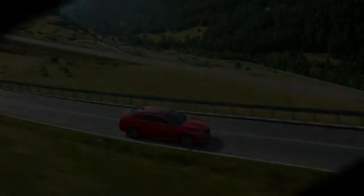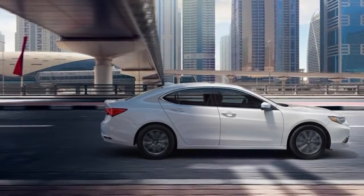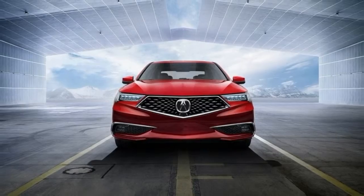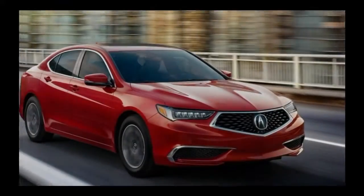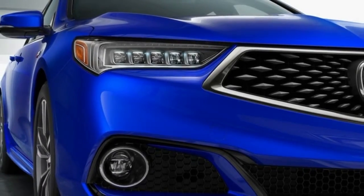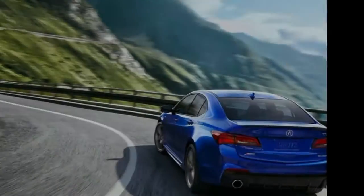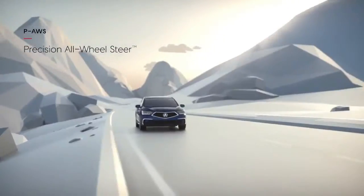Security features include forward collision warning, lane keeping assist, and blind spot monitoring. The TLX 3.5-litre at $35,350 gets the V6 engine with gear similar to the TLX 2.4-litre, plus 18-inch wheels. It's available with a technology package at $39,400. The TLX 3.5-litre with advanced package at $42,600 includes adaptive cruise control, automatic emergency braking, front and rear parking sensors, and heated and ventilated front seats. The TLX 3.5-litre SH-AWD with technology package is $41,600 and includes super handling all-wheel drive.